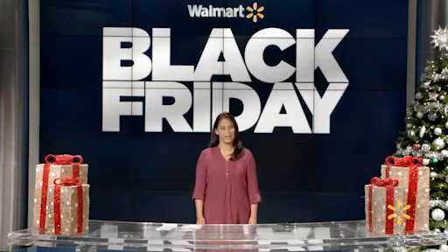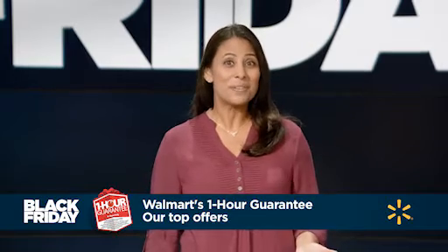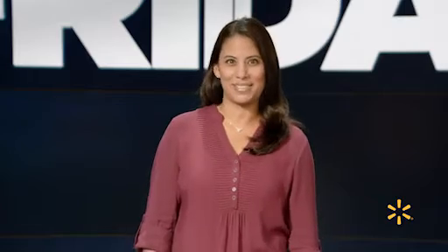I'm Lizzie and welcome to the Walmart Holiday Hub. At Walmart, you're guaranteed to get the deals you want by Christmas, even if we run out of inventory. Here's how Walmart's one-hour guarantee works.